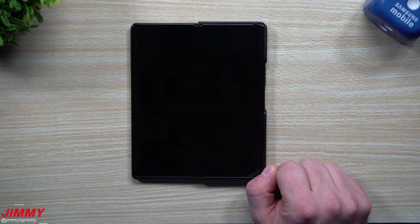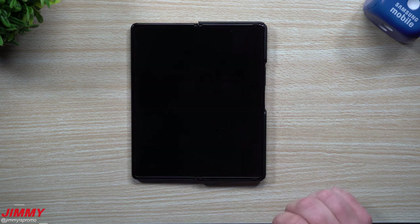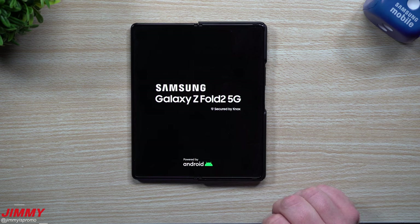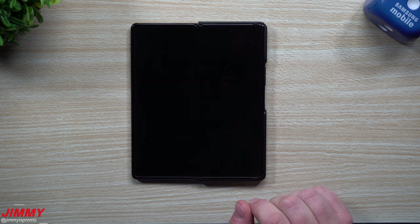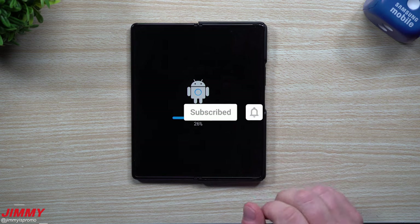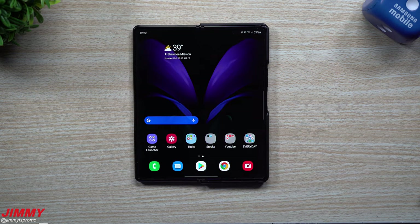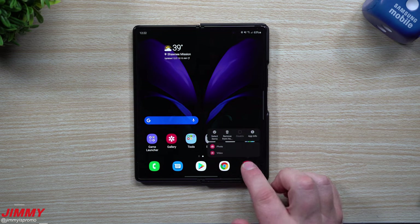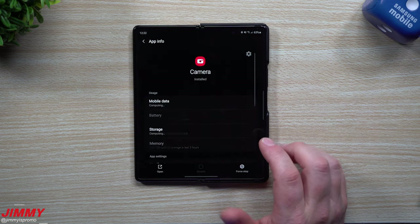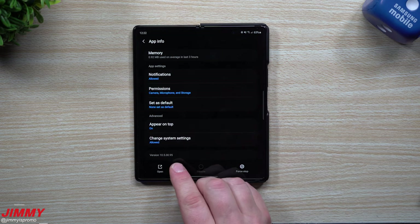Once the update is done, we'll go back to those five applications to see if any of them have newer versions. At this point in the video, if you're brand new to the channel, Jimmy's Promo covers tips, tricks, tutorials, and the latest information on Samsung updates — make sure you hit subscribe and the bell for notifications. The update is done and complete, so let's go through these five applications quickly. I don't believe there would be changes because it's super small, but you never know what you might find after these updates.